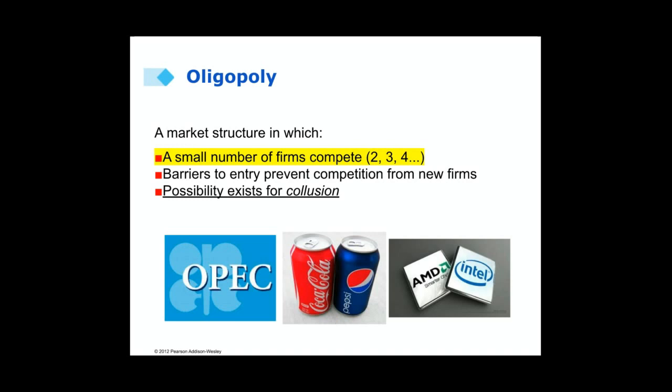An example of an oligopoly is the OPEC cartel, the Organization for Petroleum Exporting Countries.